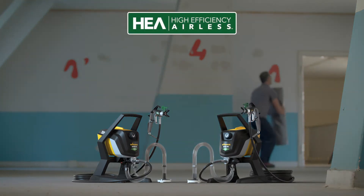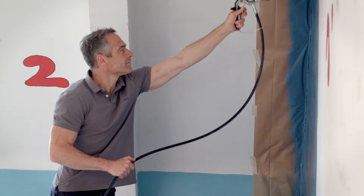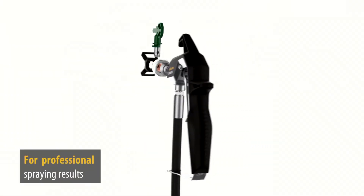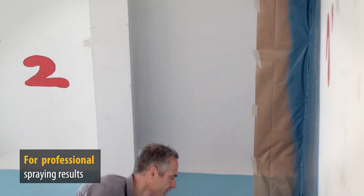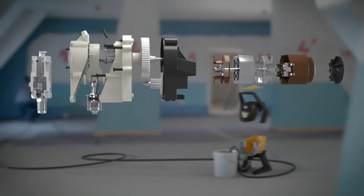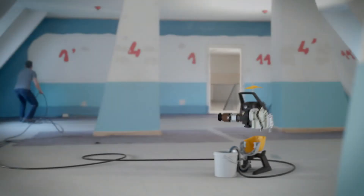ControlPro 250R and 350R from Wagner — next generation airless sprayers with high-efficiency airless technology. High-efficiency airless features innovative nozzle technology combined with a highly efficient but lower pressure pump.